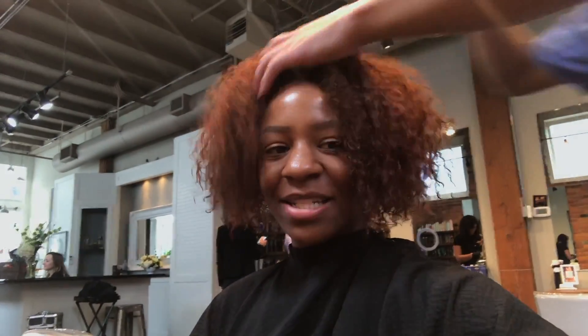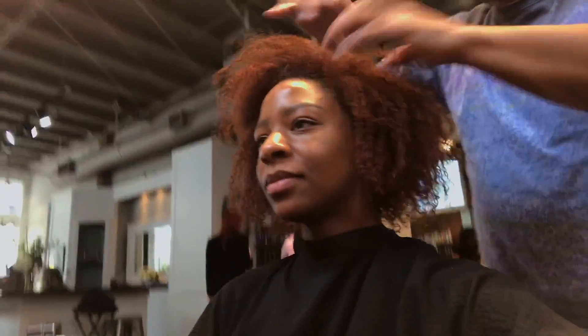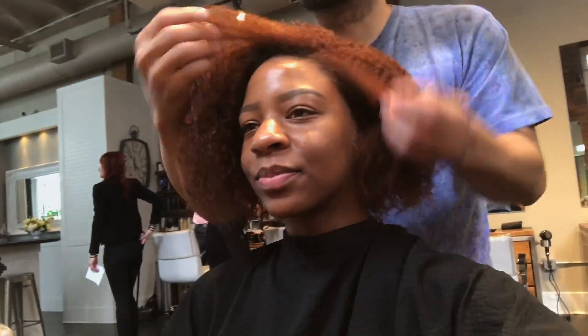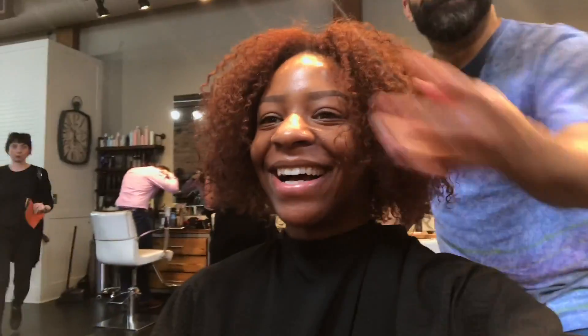I'm trying to think if I want to switch the part up and do like a deep left. Deep left? Yeah. What do you think? I think I like the middle. I don't know — they're both cute. No, let's do middle today. Yeah, middle's working today.